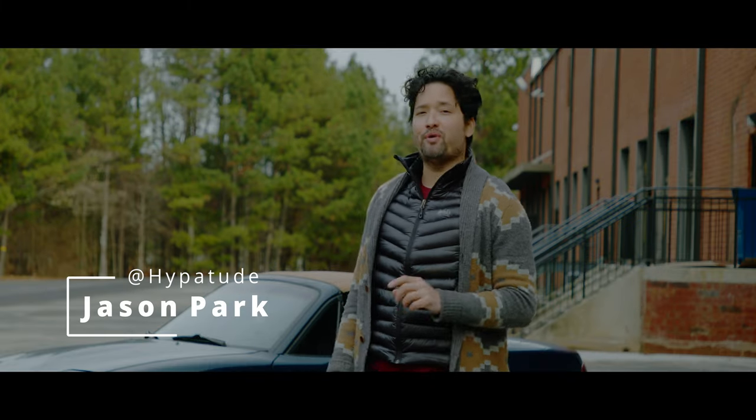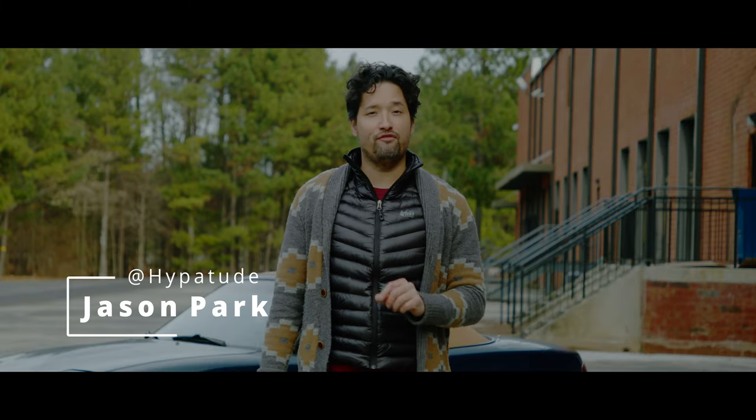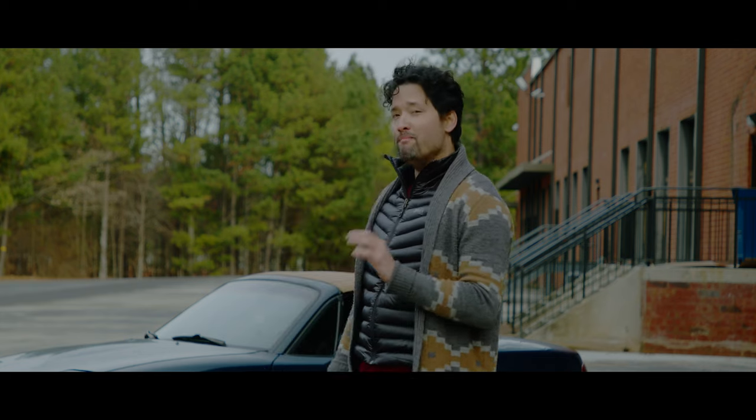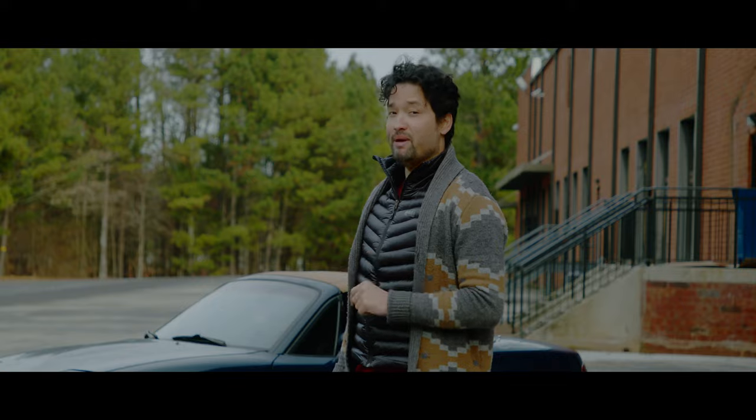What's going on everybody? I'm your host Jason Park and behind me I have a 1994 M Edition Mazda Miata. That little roadster has sold over a million units — that baby's platinum.